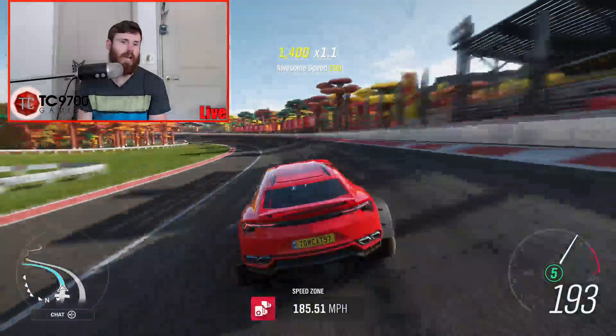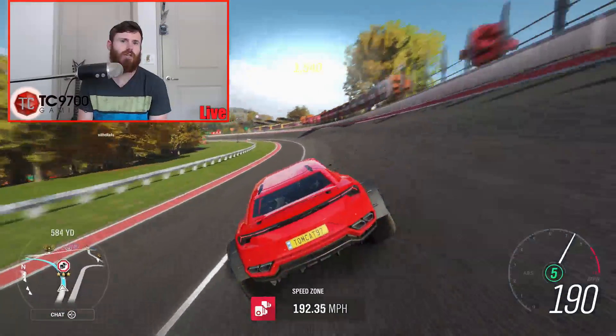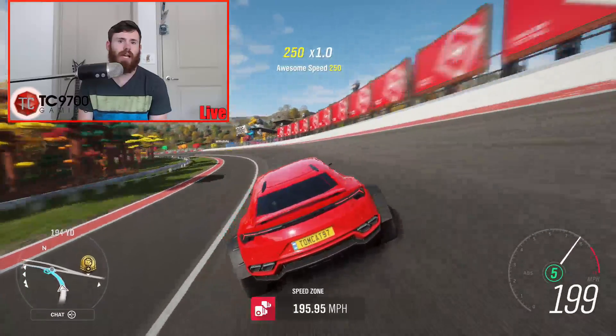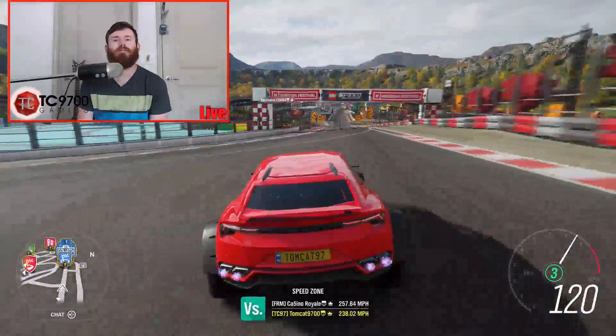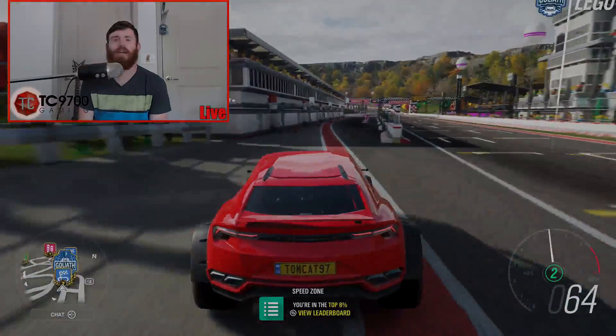Entering at like 189-ish. Hope we maintain this. Oh my God. 194! Well, your SUV wins, my dude.